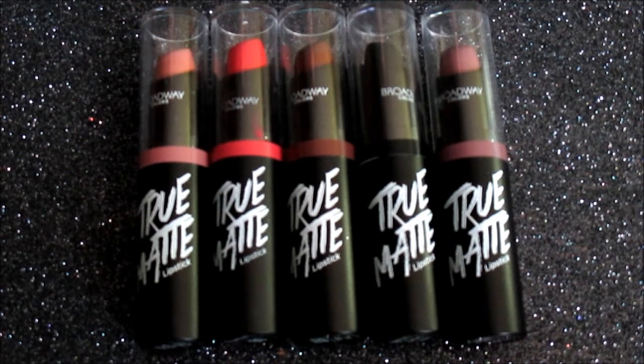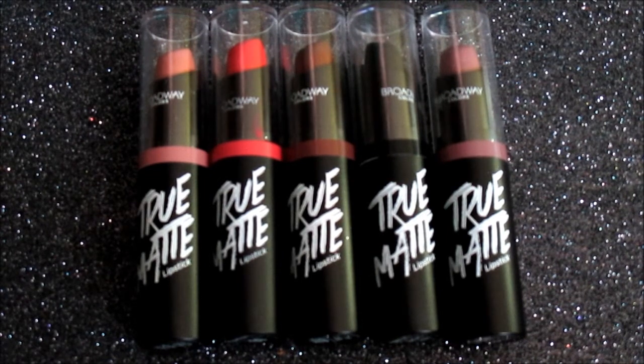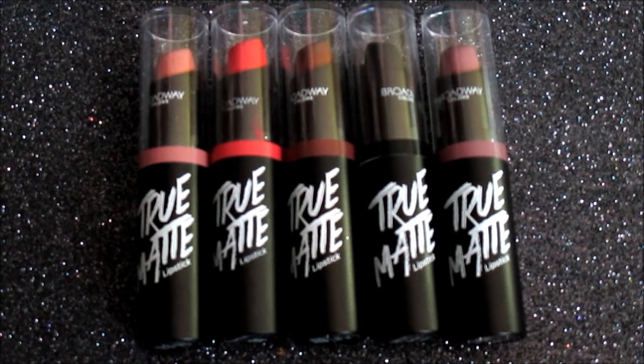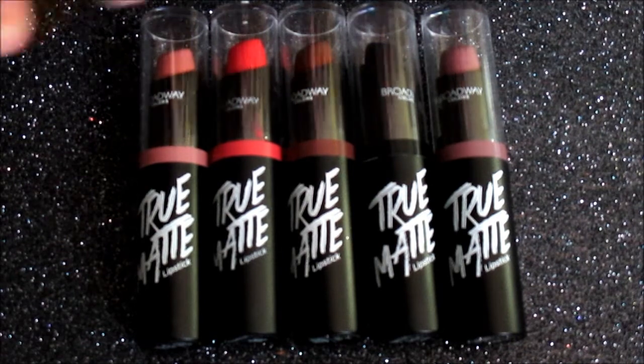The only bad thing I can say about them is these lipsticks are not long wearing. I absolutely love them because they're nice and smooth and creamy, and very pigmented. But as soon as you apply them and then start eating or drinking, they start removing from your lips. I would just suggest packing your shade in your purse and reapplying when necessary. That's about all for the lipsticks.